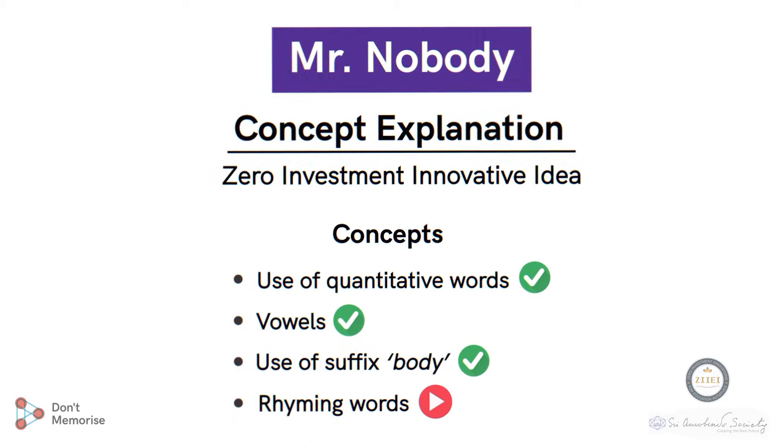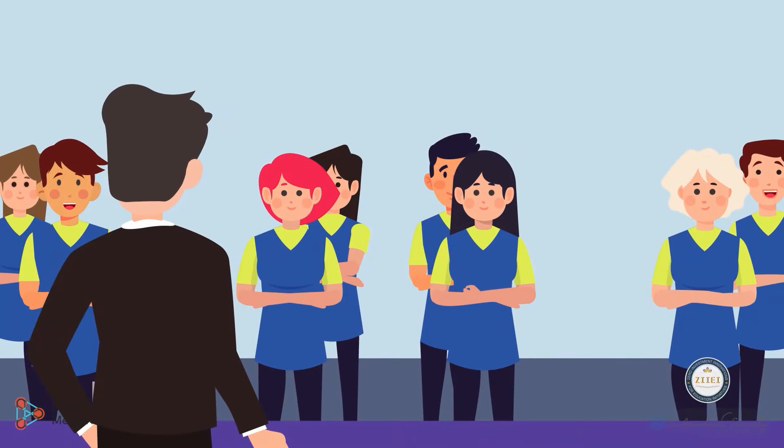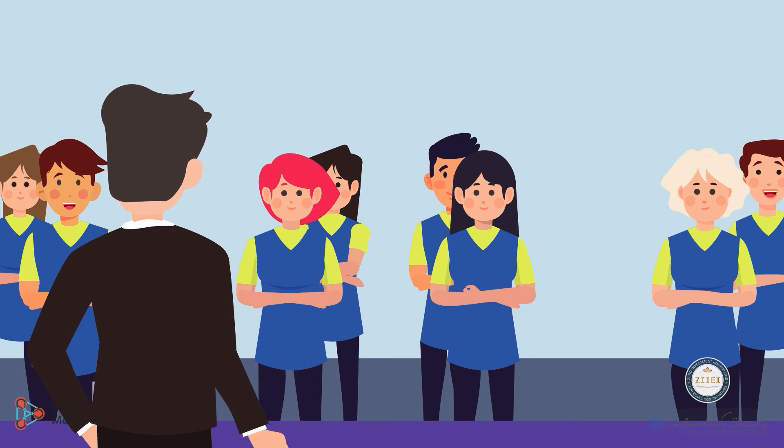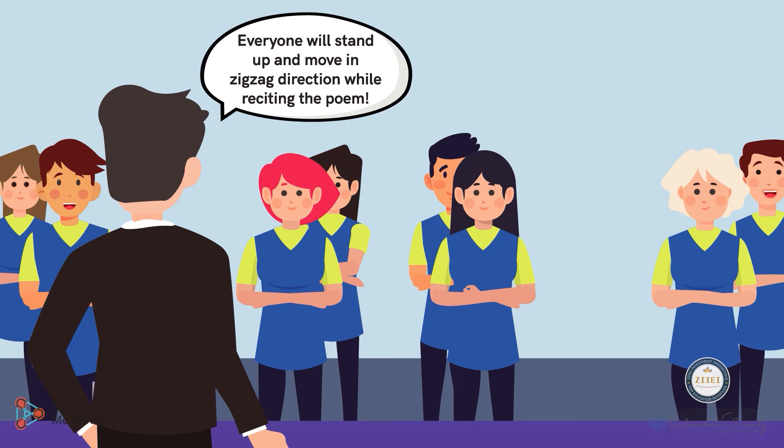Inform the students that now is the time for the energizer. Before beginning, ask the students to stand up and move in a zig-zag direction while reciting it. The energizer goes like this: 'I know a little zigzag boy who goes this way and that.'